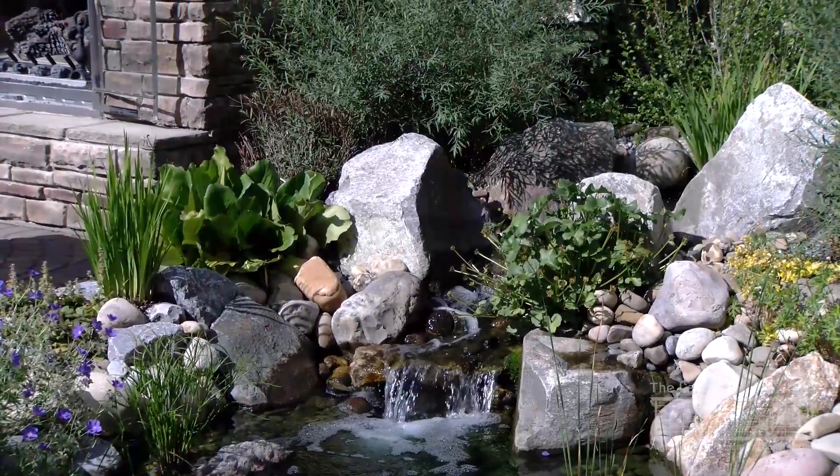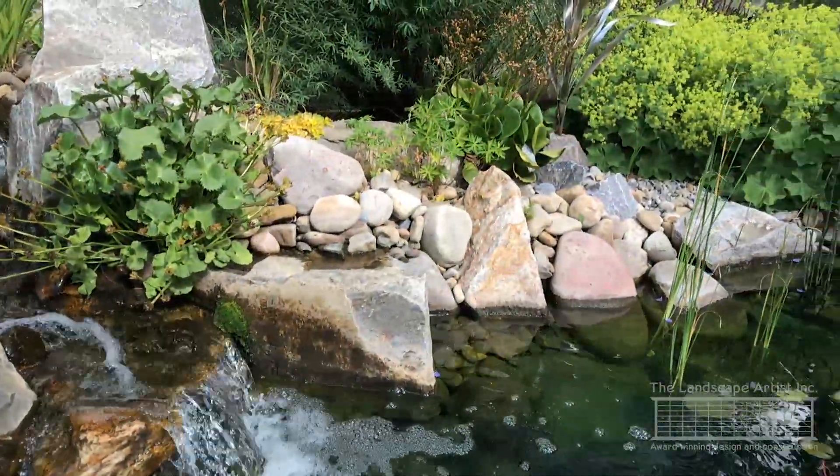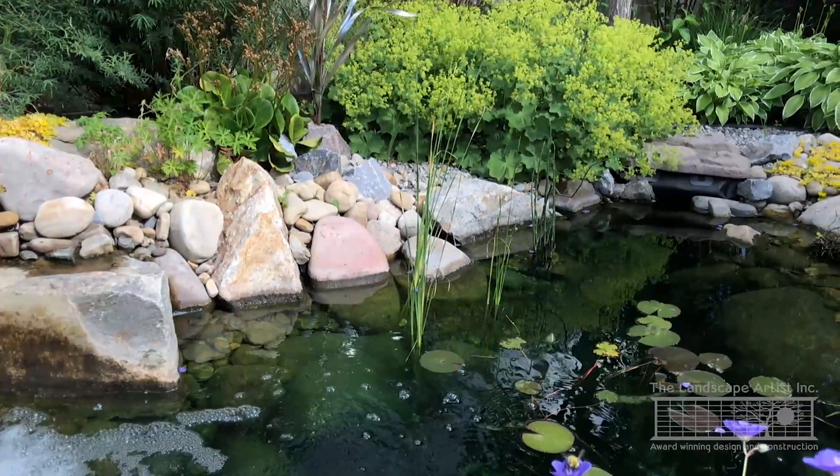When properly installed and maintained, these types of water features have clean, clear water and a pleasing sight and sound. They also draw in many types of wildlife, like birds and beneficial insects.